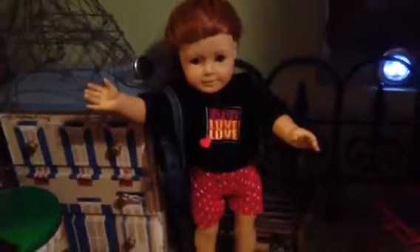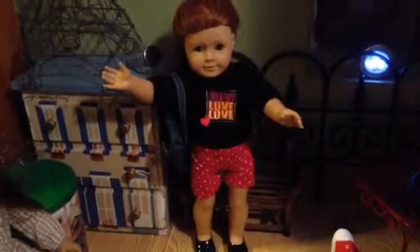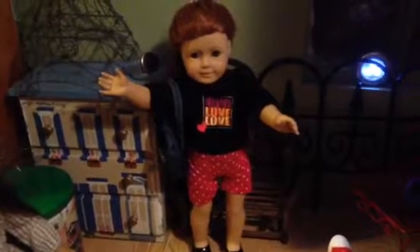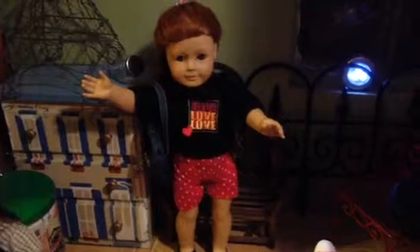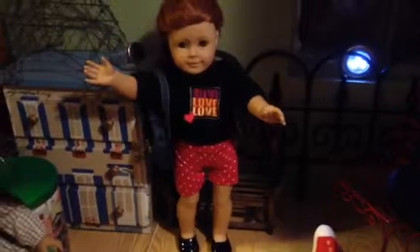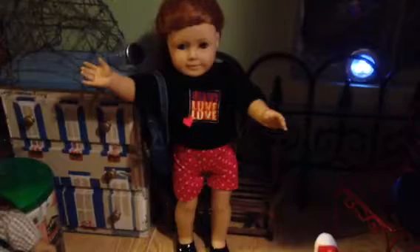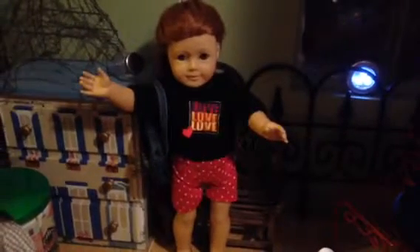I'm taking the opportunity to show you some of the things that I had gotten that I don't think I showed you yet. This is my version of Grace's city outfit. I got the sweater at AC Moore for a dollar, I made the shorts, and the shoes are Springfields — I got them at AC Moore as well. I thought that was pretty cute.